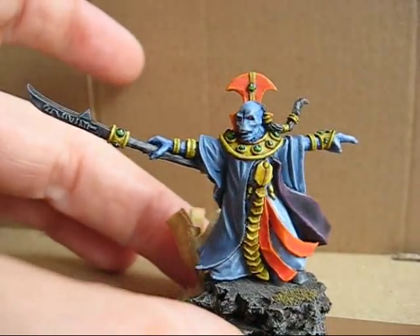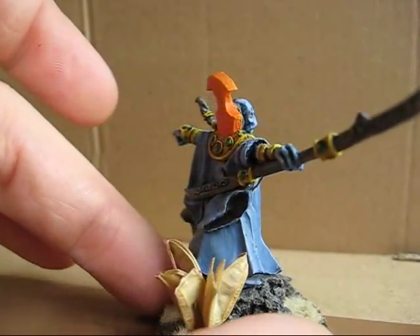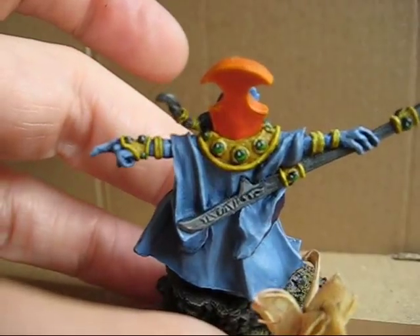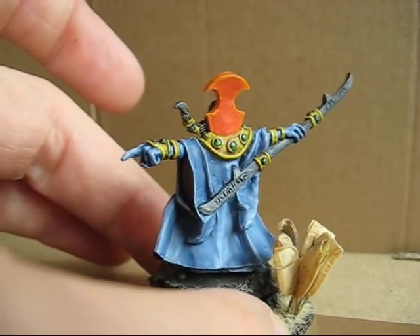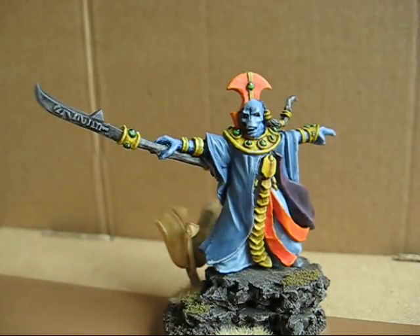This is my Tau Ethereal for my Tau Army. I really like this model. I like how the colors turned out — all the blue tones, the non-metallic steel, and the orange. This was actually the first or second competition model I ever painted. You can see the gems, and it is so striking and so clean. For me it is one of my best paint jobs.